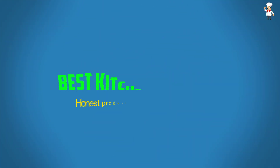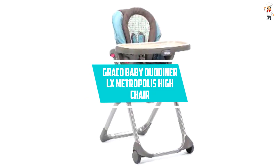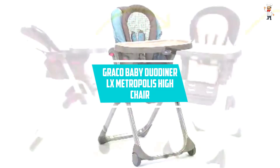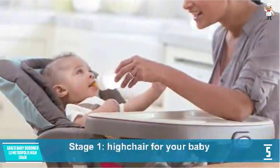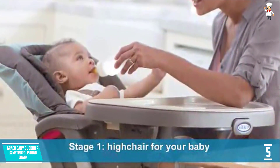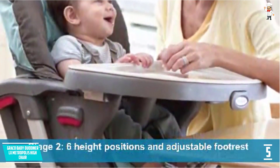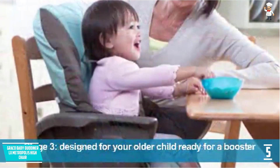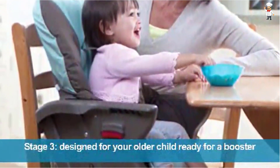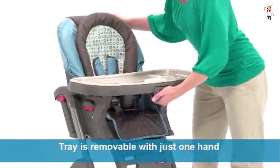Let's dive into the video. Number 5: Graco Baby Duo Diner LX Metropolis High Chair. The Graco LX High Chair is a 3-in-1 convertible highchair which grows with your infant from baby to toddler. This highchair features 5 height positions, a 3-position adjustable recline, and removable newborn body and head support to keep your baby near to the table and comfortable. It's a space saver highchair that stows away simply while utilizing the booster. Metropolis provides a sporty and trendy look for your child with textured fabrics and metallic accents.